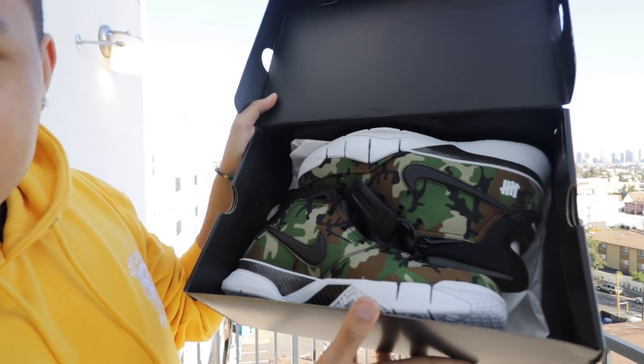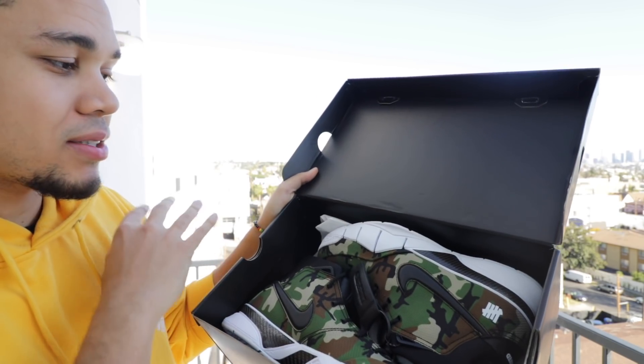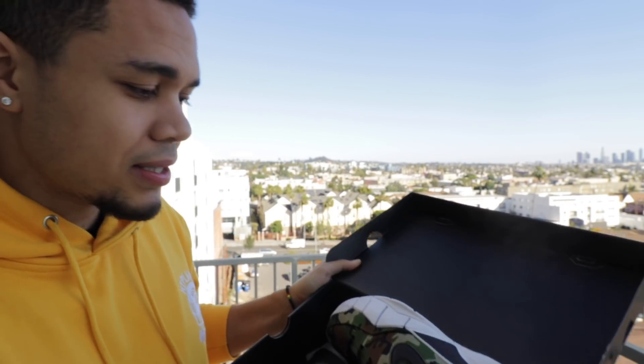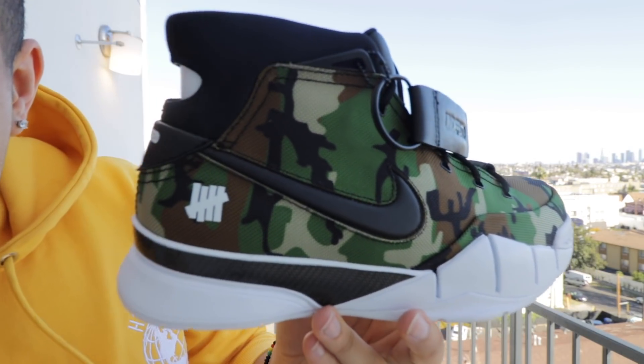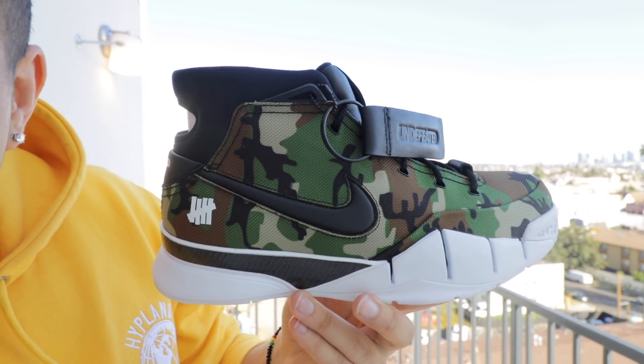A lot of you guys asked me for legit places to buy sneakers — I'm gonna keep telling you legit places. If you want, I'll do an updated video on the most legit sites to go to, because obviously you can't secure every pair. But boy, just right out the box, these are so crazy. I honestly didn't know the material on them from the jump, but just overall a crazy shoe.